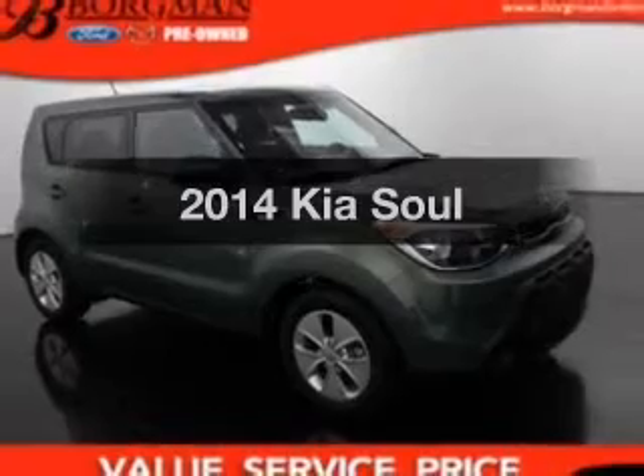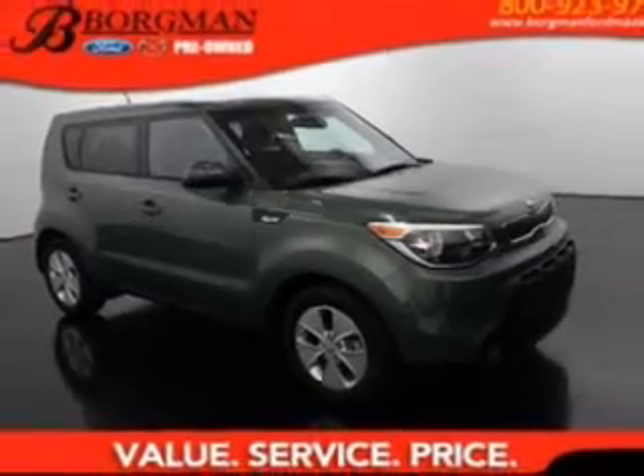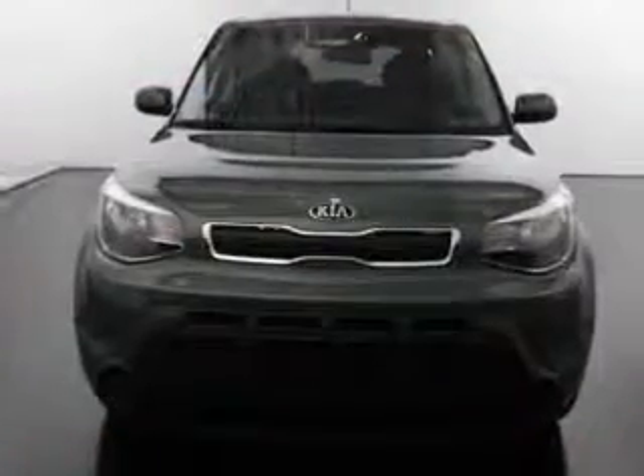Get noticed in this 2014 Kia Soul. Find everything you wanted to ride under one roof with this vehicle.